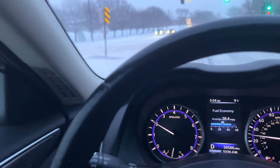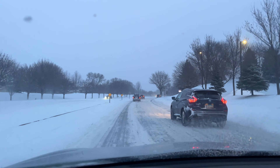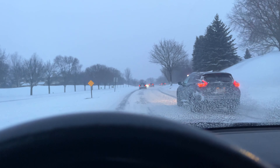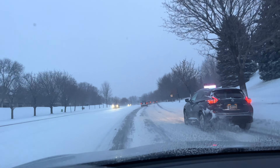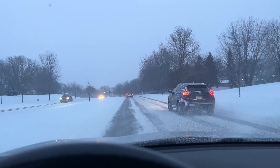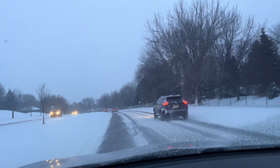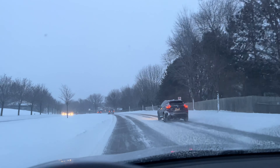No issue, no issue with this vehicle in the snow. I'm telling you, this car moves. Nothing can stop this thing. Five feet, a foot of snow — no problem. Icy roads — no problem. The all-wheel drive system in these Infinitis is amazing.